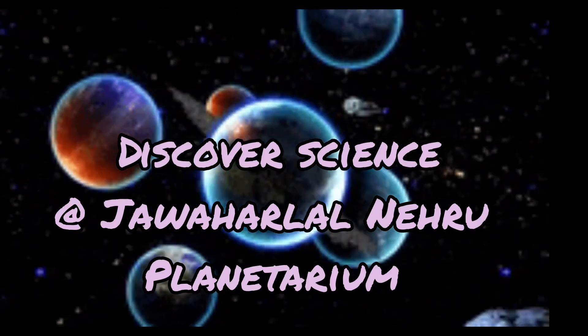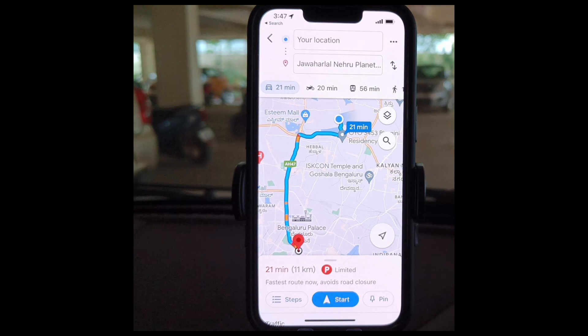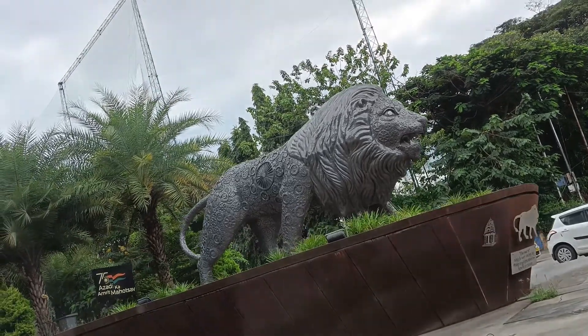Hey everyone, welcome back to Teacher Ansi's channel. Guess where we're going today? We're going to the Jawaharlal Nehru Planetarium.